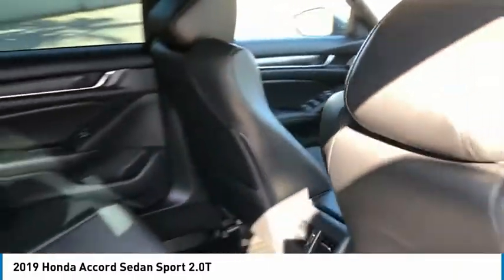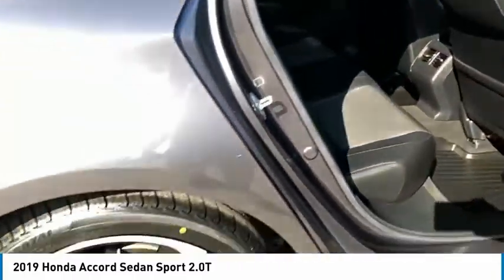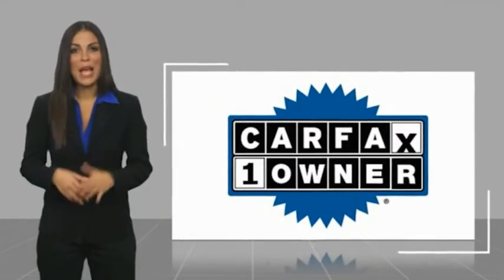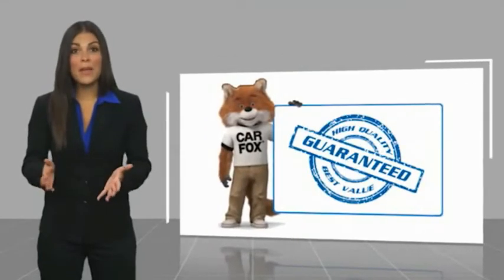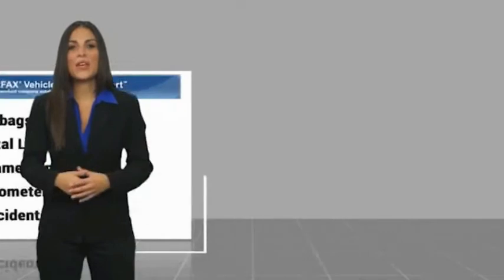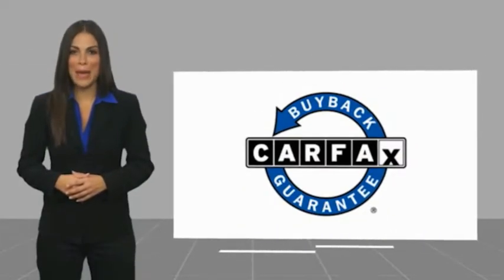Come in and get it before someone else does. This is a one owner vehicle with a Carfax vehicle history report. Be sure to find a complimentary copy of this report online or contact the dealership. This vehicle qualifies for the Carfax buyback guarantee.